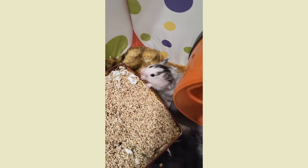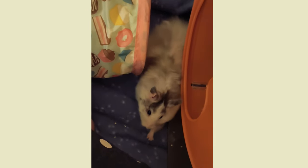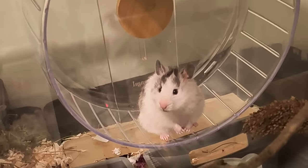Oh my goodness, what are you doing? After about 10 minutes in the playpen, she is usually all done, so I will put her back in her cage and say goodnight.